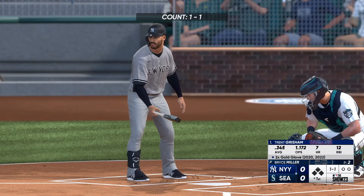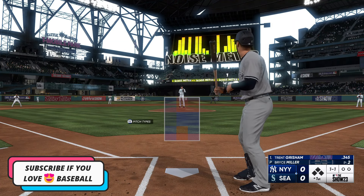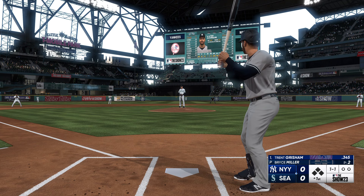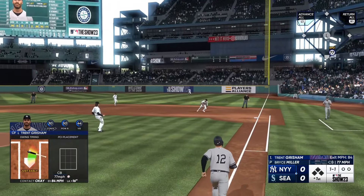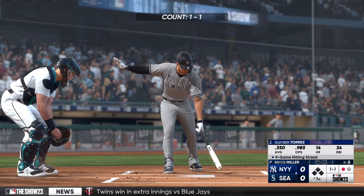And now the center fielder, Trent Grisham, number 12. Grisham is at a 1-1 count. Right side. France steps on the bag — one out in the top of the first.